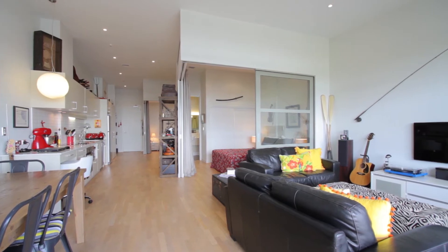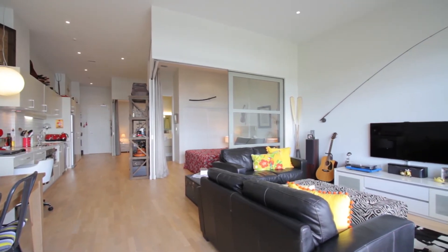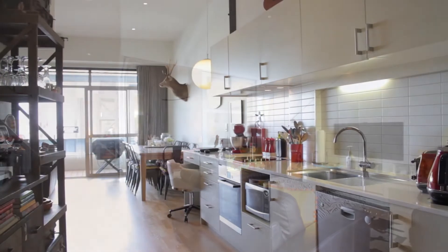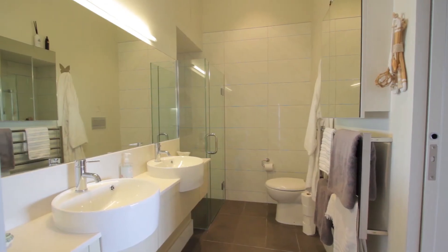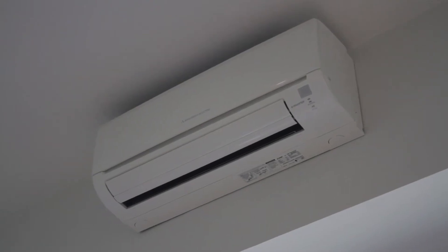Step inside your loft style apartment which has high ceilings to create a great sense of space. This is a very well designed floor plan with galley kitchen boasting good quality appliances, two double bedrooms, a semi ensuite with double basins, plus spacious open plan living complete with heat pump.